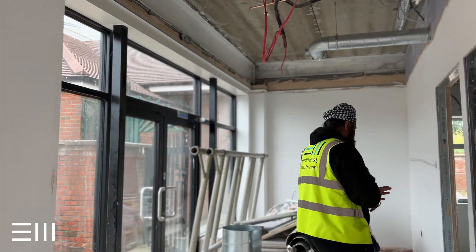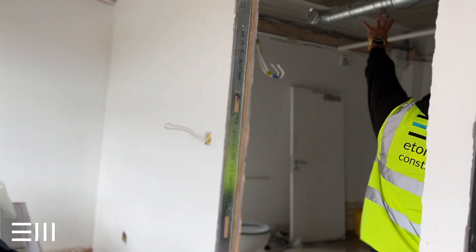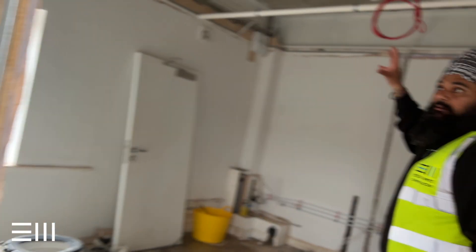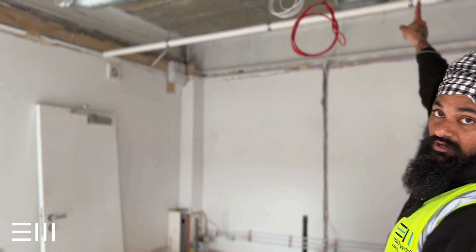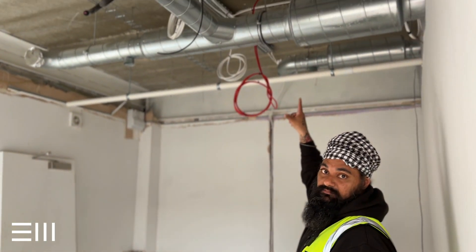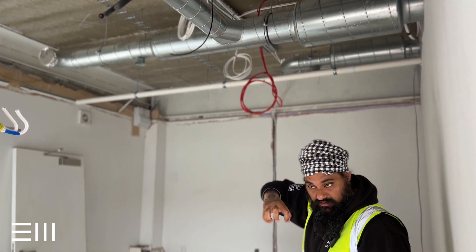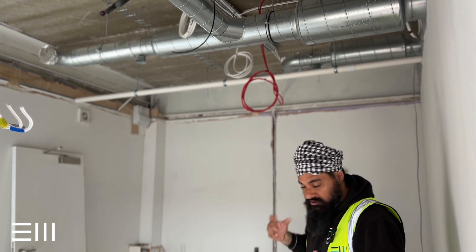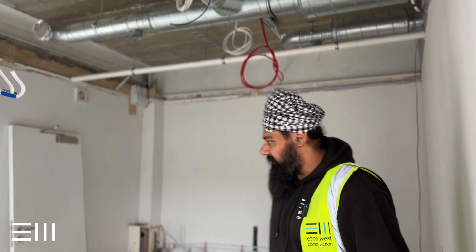The guys are decorating at the moment, we've got a bit of cleaning up. The air conditioning and MVHR stuff is all done and dusted. That there is an exhaust system — it's a silencer for all the sounds that the MVHR brings, so in the surgeries you don't hear all the noise. It's all done and dusted.